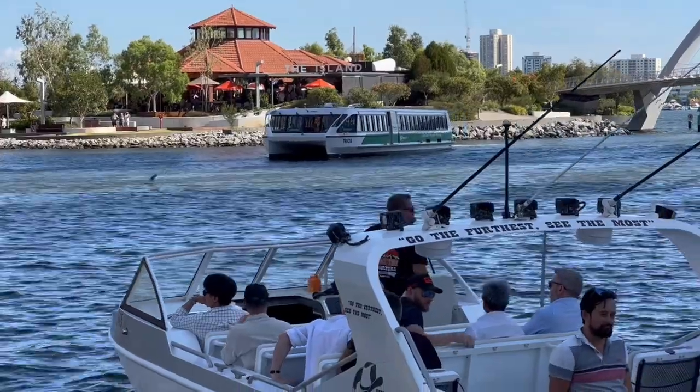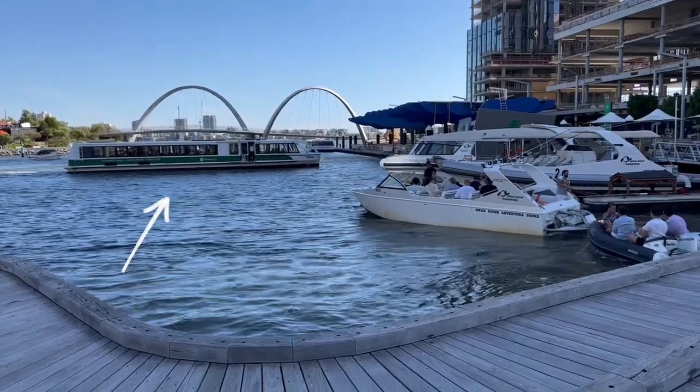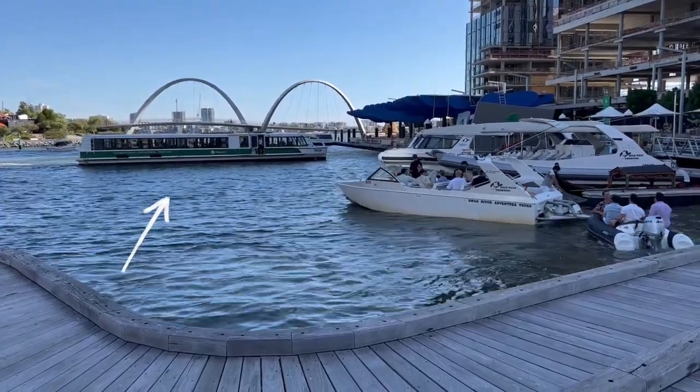Another popular mode of transport on Transperth is the ferry, which we will not be covering in this episode. Haven't had the opportunity to head down to the city, so that's what I'm gonna do now.